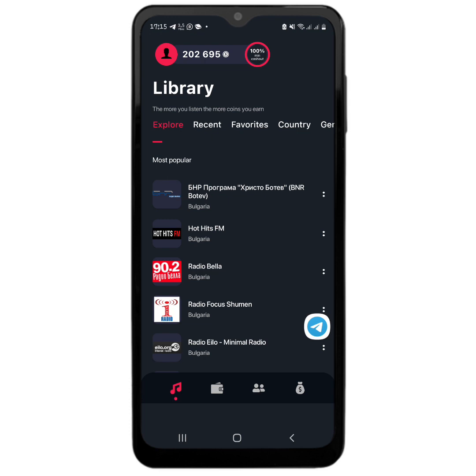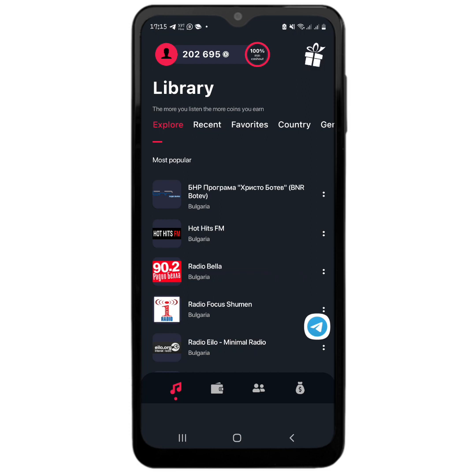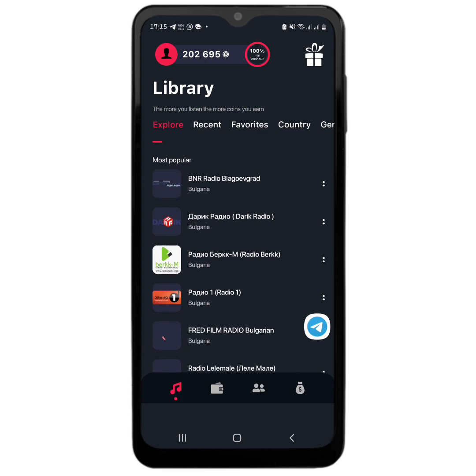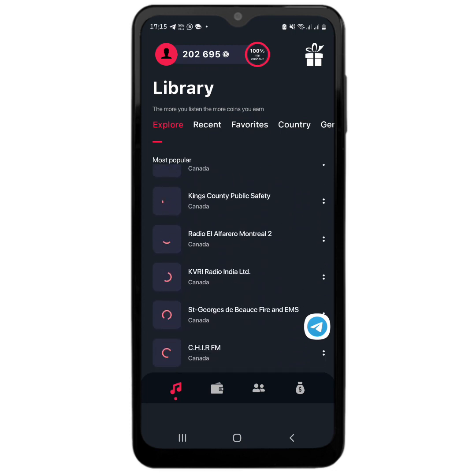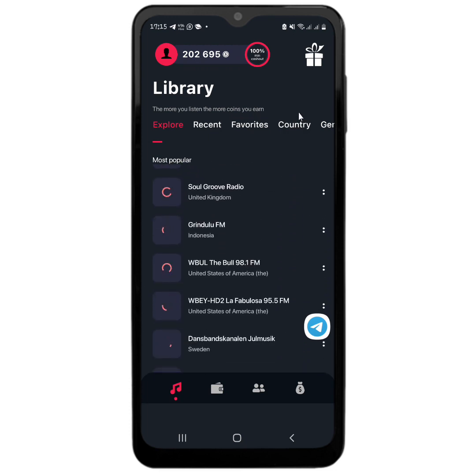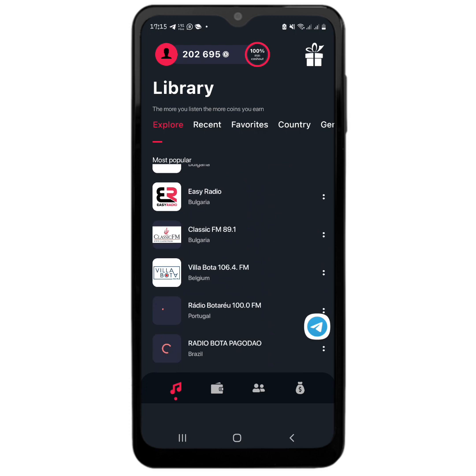Some of you may or may not recognize this app, but I shared a video on how to use it a few weeks ago. Today I just want to share a payment proof. This app basically pays you to listen to radio — you can see there are different stations you can listen to. There is an explorer section where you can explore different radio stations, and you can even go to the country section and select your country to see your local radio stations. As you listen to radio using this app, you earn free Bitcoin or even free Litecoin.